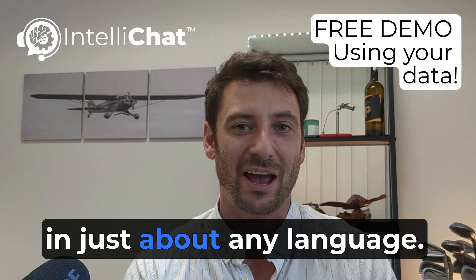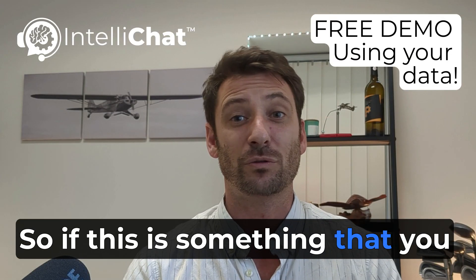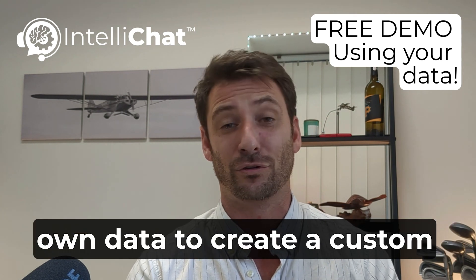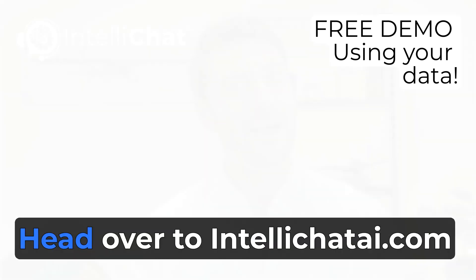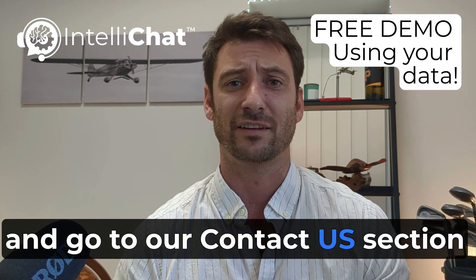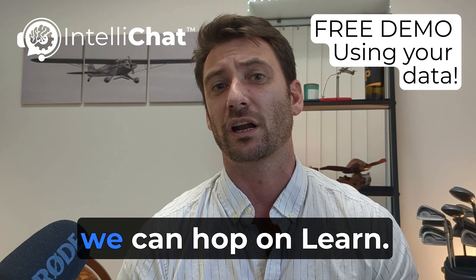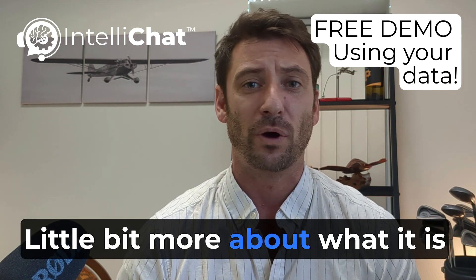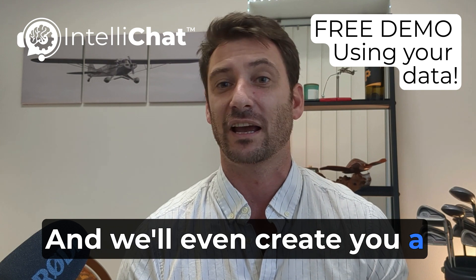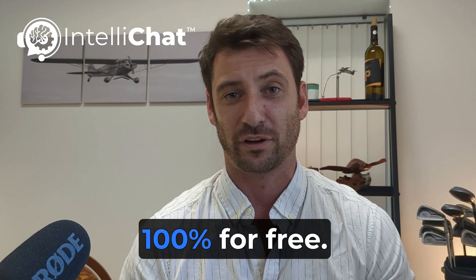The best part is we can do this in just about any language. So if this is something that you would like to see a demo of — we could even use some of your own data to create a custom demo for you — head over to IntelliChatAI.com and go to our Contact Us section. We'll set up a time to hop on, learn a little bit more about what your company does and how this might work, and we'll even create a demo for you to play with 100% for free.